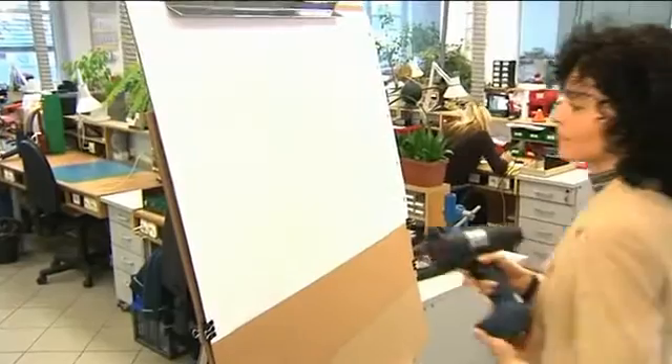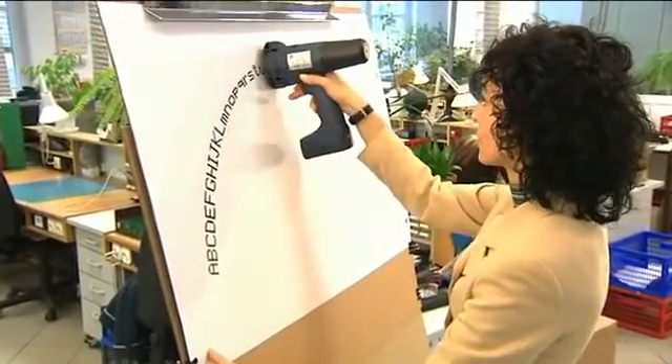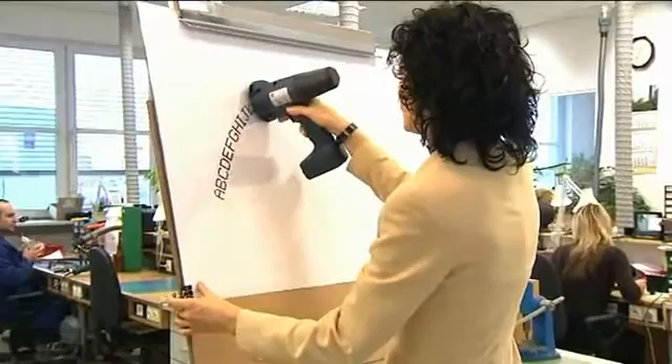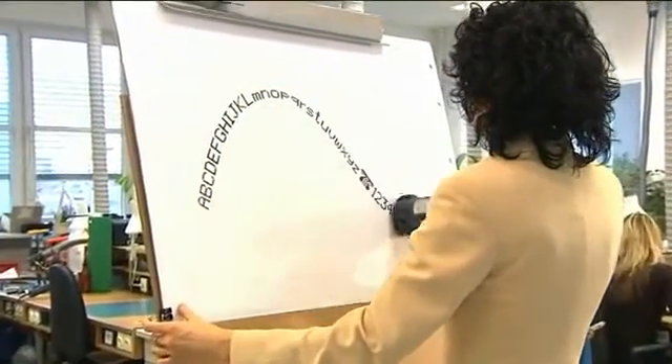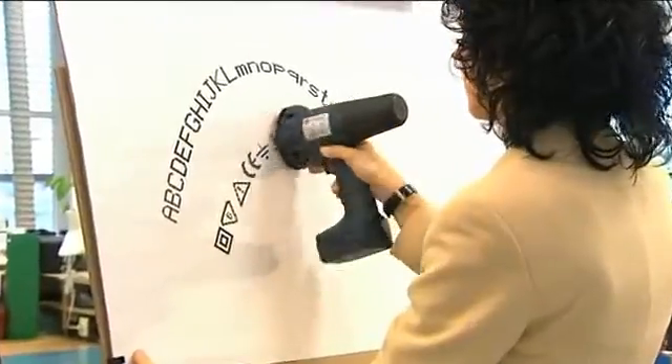It all depends on the movement of the hand operating the printer. Texts can be printed along any curved line. It is enough to guide the printer appropriately, like a child with a toy. Of course, we can also print in a circle or an arc.